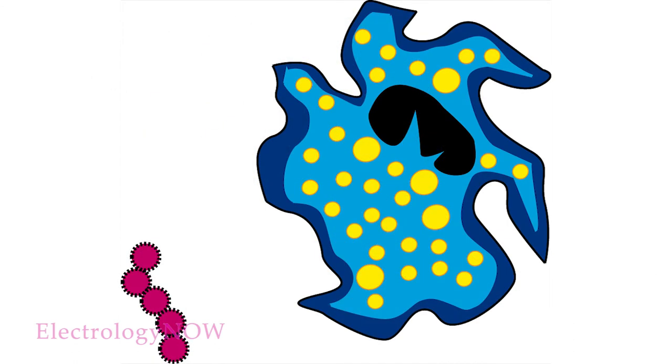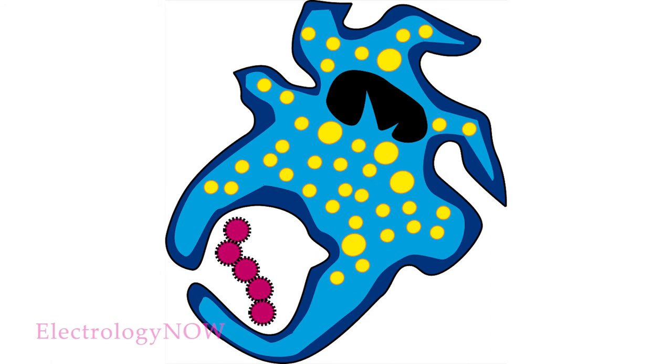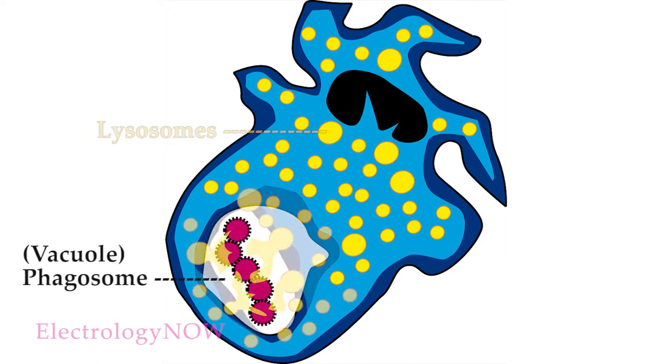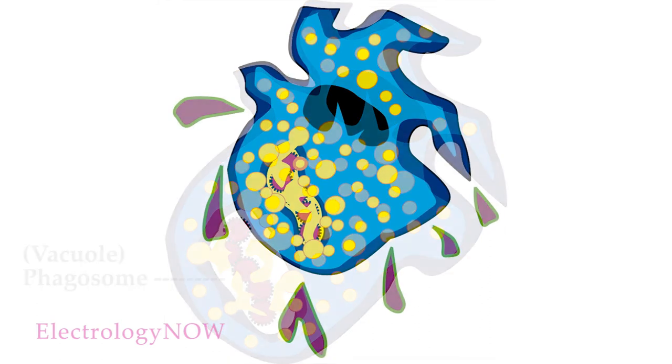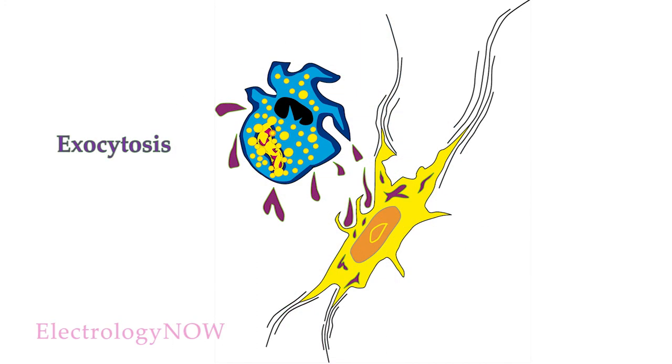Here's a macrophage attacking a bacterium. It stretches out to engulf it and surrounds it in a vacuole or opening. Notice the yellow lysosomes within the macrophage — these are tiny bundles that contain digestive enzymes. The vacuole is also called a phagosome, a container where the material will be digested. The lysosomes enter the phagosome and release the digestive enzymes to destroy the invader. The macrophage then excretes the digested waste in a process called exocytosis, and the fibroblast absorbs these waste chemicals and uses them in the next big episode of healing.